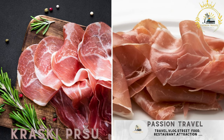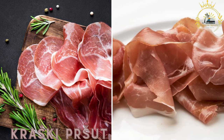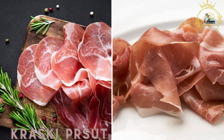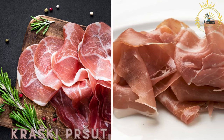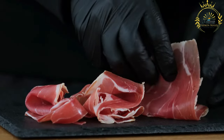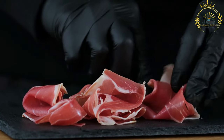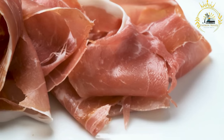Kraski persat, or karst prosciutto, is a Slovenian dry-cured ham enjoyed as a snack or appetizer. It is known for its rich flavor and is often served thinly sliced with local cheeses and bread. Kraski persat, also known as karst ham, is a traditional Slovenian dry-cured ham named after the karst region in southwestern Slovenia, where it is produced.